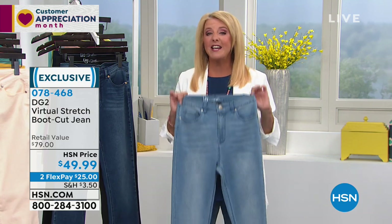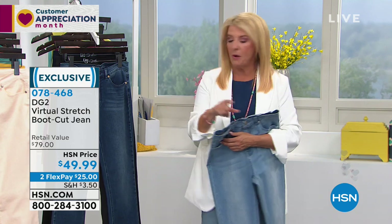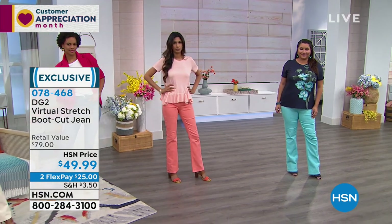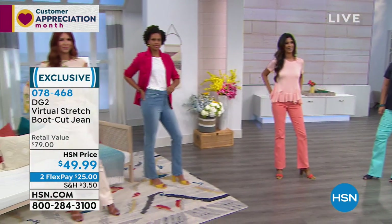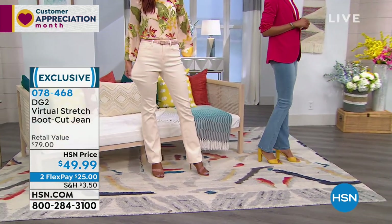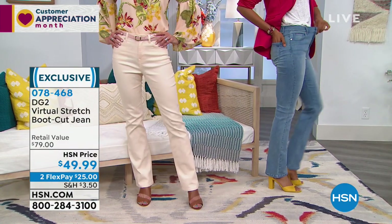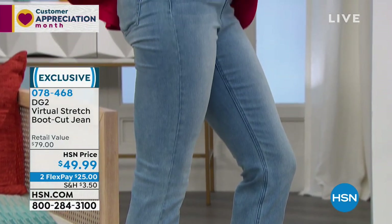The good news is we have all sizes and three lengths: petite at 29.5 inches inseam, average at 31.5, tall at 33.5 inches. Sizes run two through 24. If you're new: go down a size in virtual stretch. That might seem unusual, but when customers first experienced virtual stretch they found they could go down a size and it just stuck. So for all virtual stretch: go down a size. There's a lot of stretch but it also has great recovery. The eggshell is last chance with only a few hundred left and sizes are getting broken.